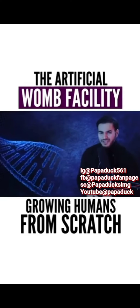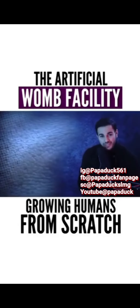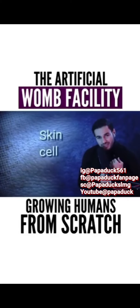To create the perfect designer baby from scratch, you don't need something sophisticated. All you need is just a skin cell.